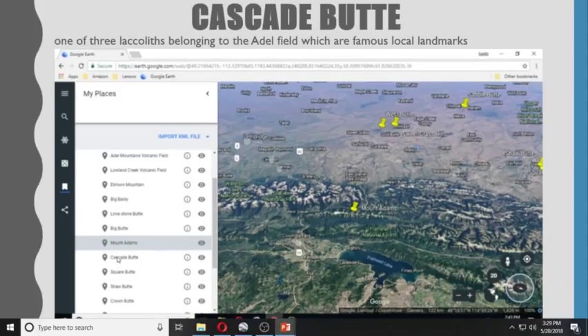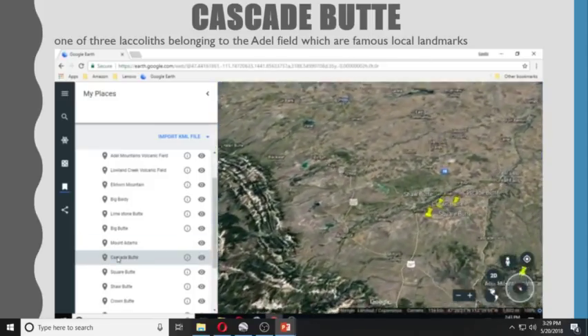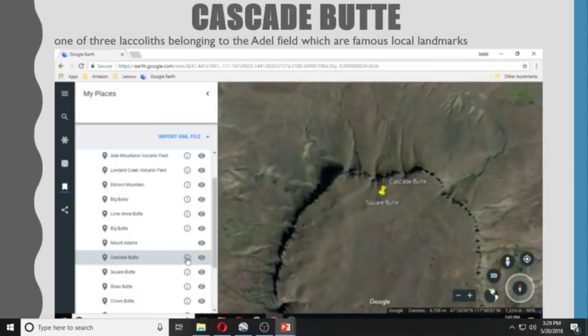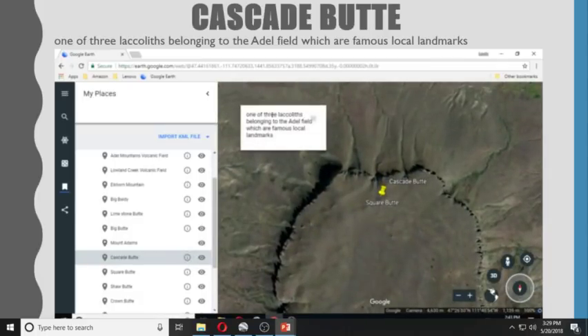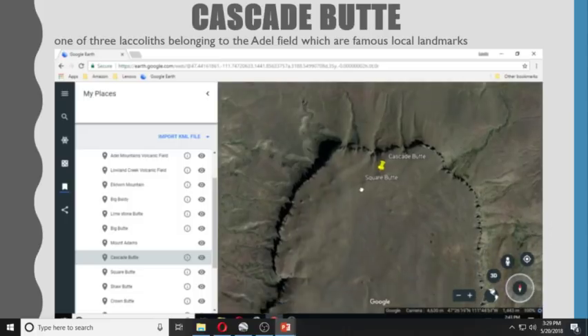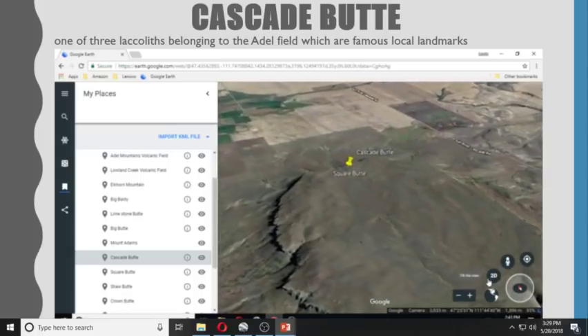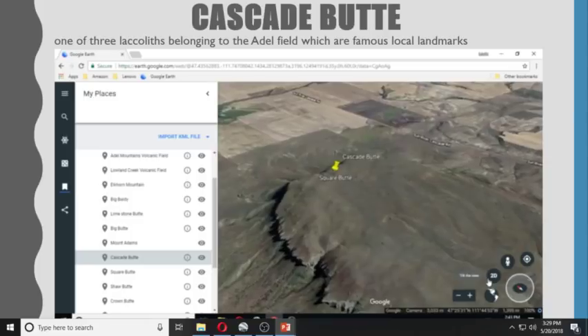Cascade Butte is one of three laccoliths belonging to the Adele Field, which are famous local landmarks. And in the same area we also have Square Butte.